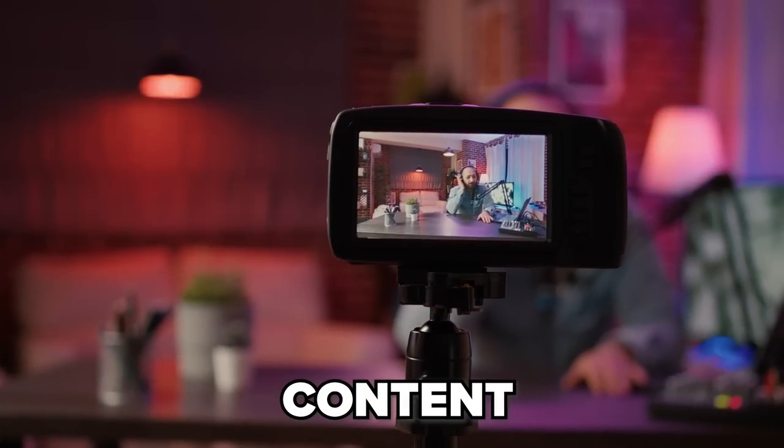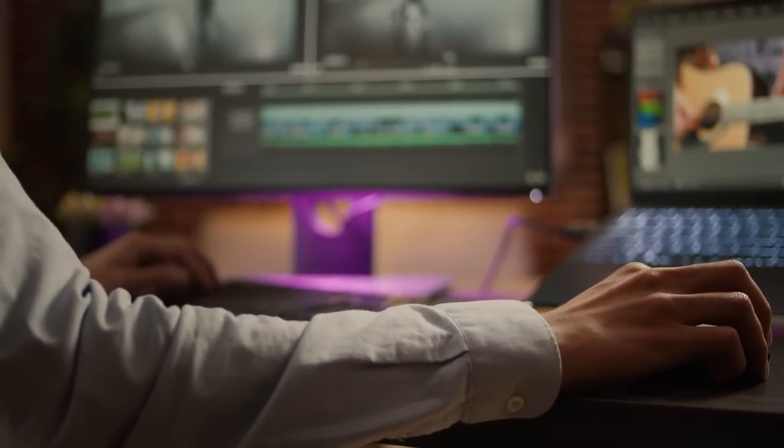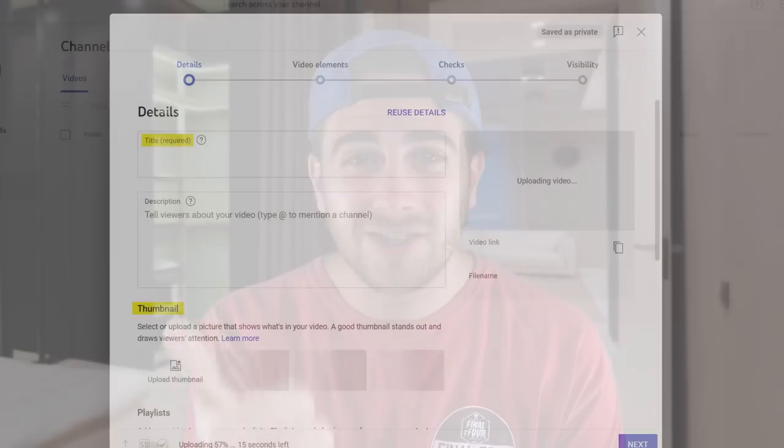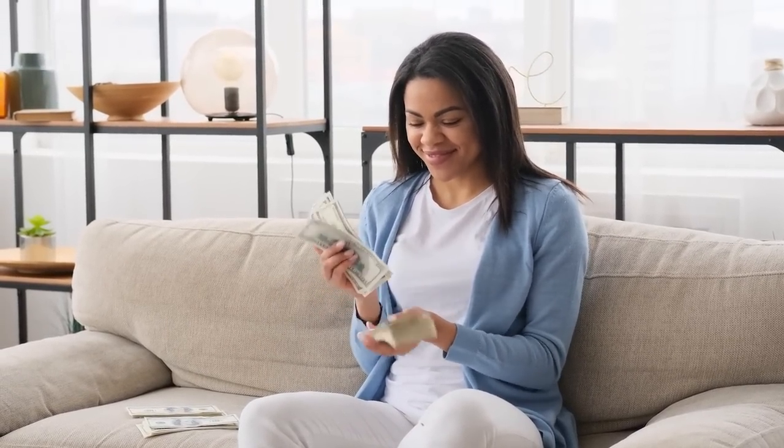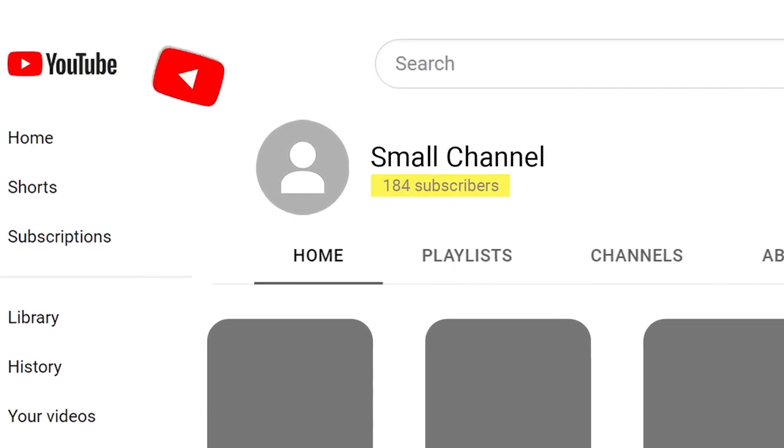A lot of creators look at live streams wrong — they only use them to sell stuff. But you can use a live stream to create long-form content without editing. You should get a good boost when you initially go live if you tell your subscribers about it, put it on the community page, and tease it in your Shorts. Add a good title and thumbnail, get decent early traction, and you could rank for a search term — getting monetized quicker with way less effort.